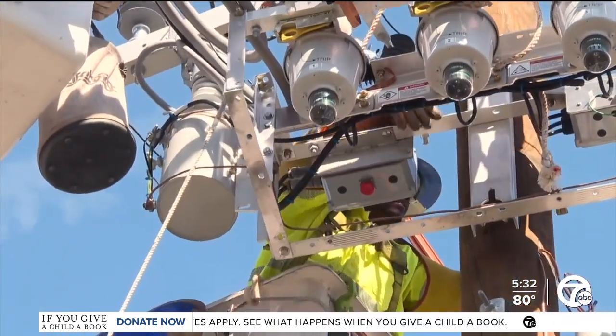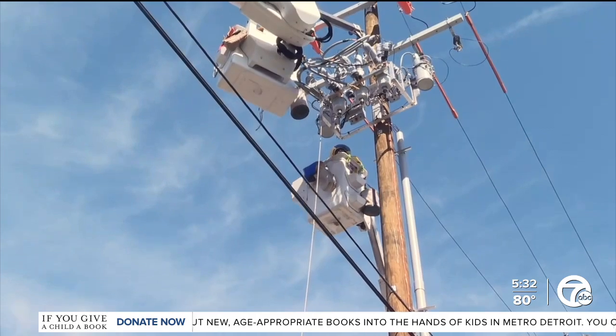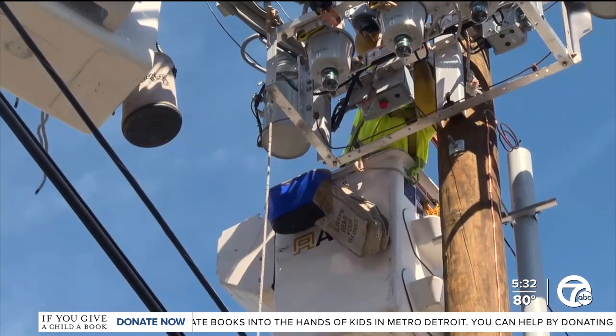More devices are being added across southeastern Michigan. DTE is installing more than 30 of these devices each week through the end of the year, and by then they'll have added more than 675 devices to the grid — bringing the total to more than 1,200 devices installed throughout their territory.